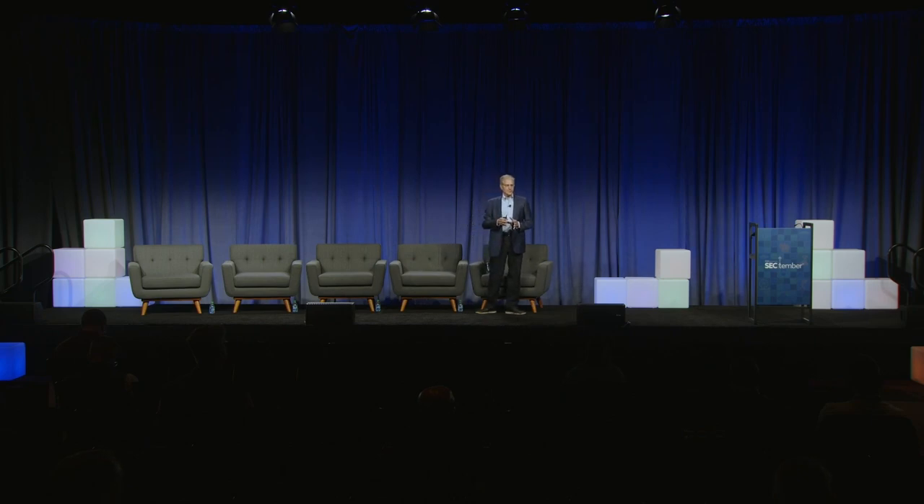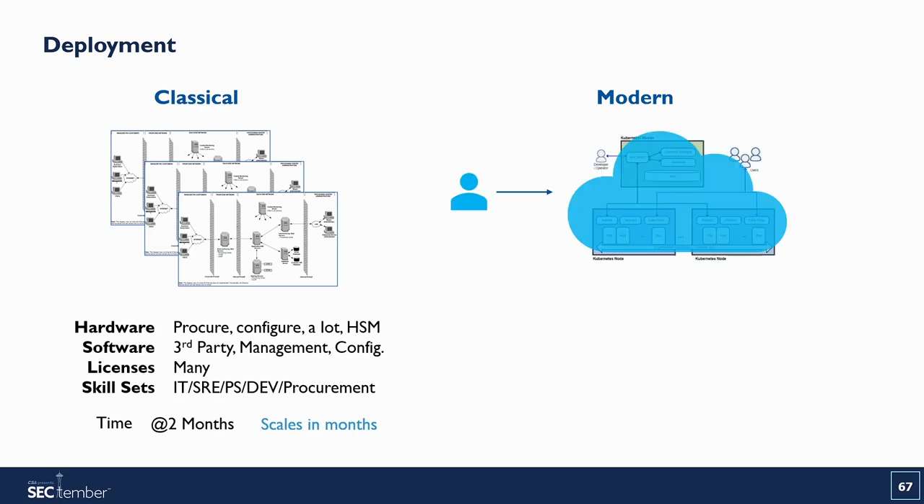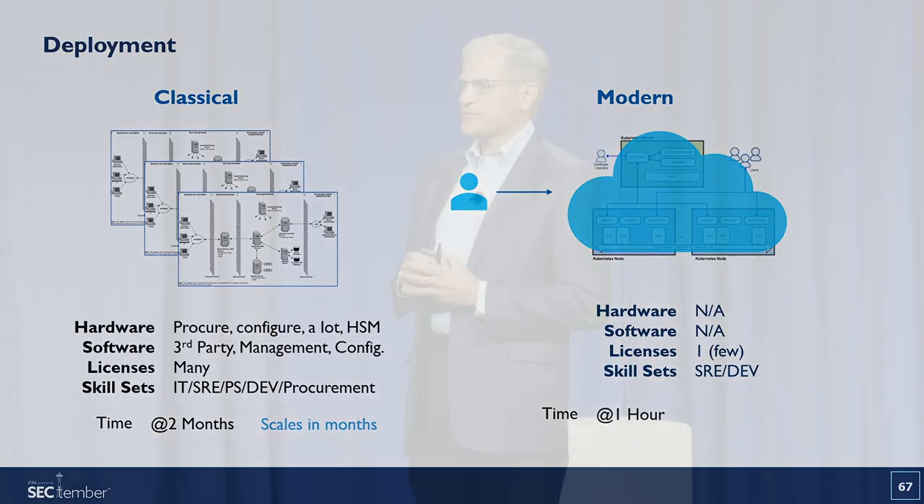Looking at the classical deployment, you had to buy hardware, acquire third-party licenses, and have many skills to deploy PKI. In contrast, the modern architecture puts all of this in the cloud. No hardware, no software needed — just one license for the cloud and maybe a little expertise to set it up. We're going from months of configuration work to hours or minutes.